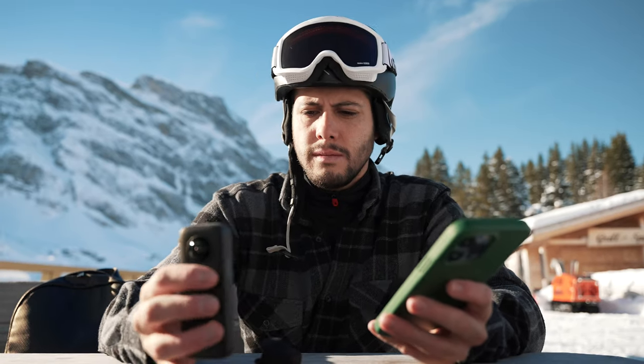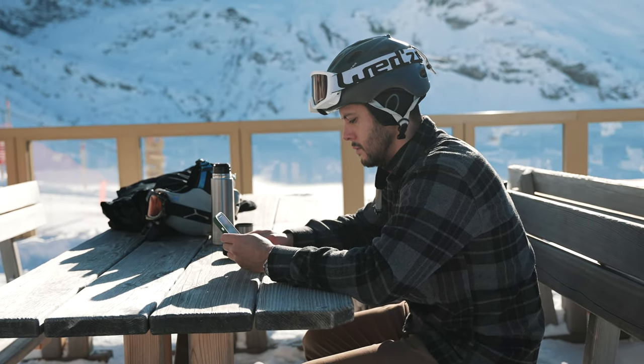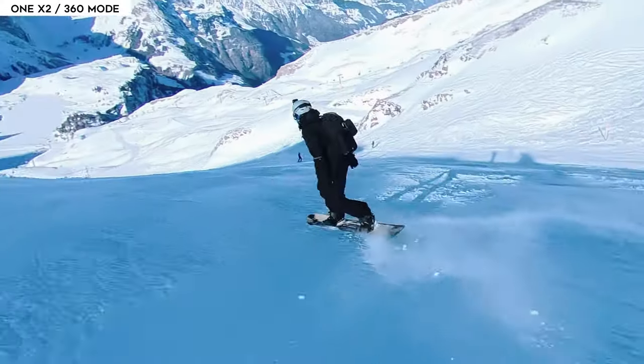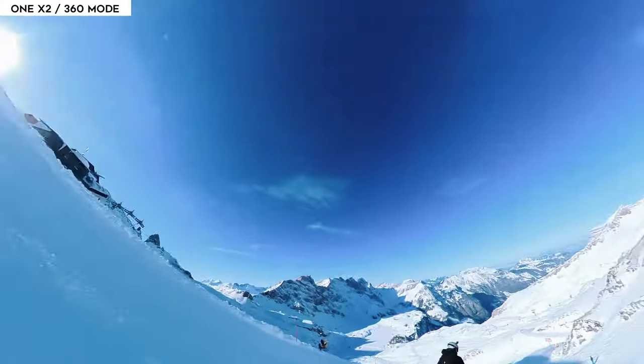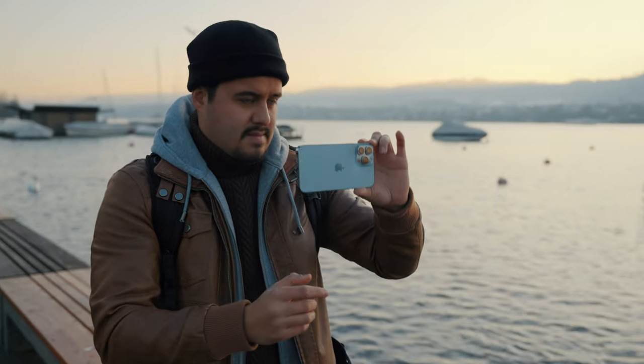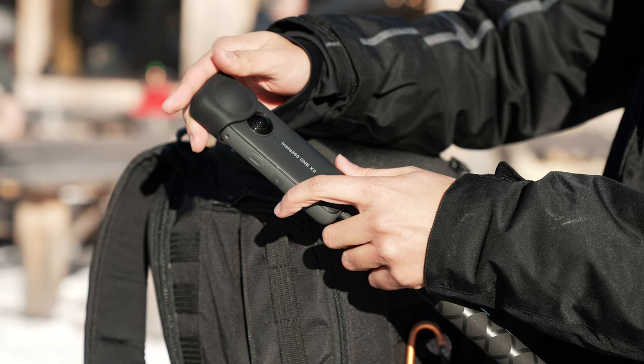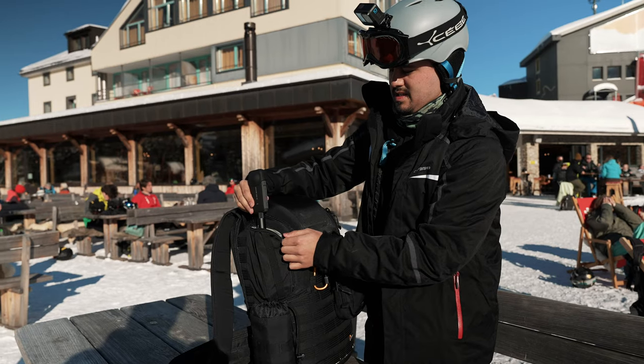If you enjoy editing on your phone, then the Insta360 app is a wonderful option as it offers advanced tools that will cut your editing time in half. The thing I like most about the One X2 is that I can record special moments in my life without having to think about the camera. When using a smartphone or any other standalone camera, I must decide what content I need to capture. For that reason, the One X2 is a great addition to my filmmaking kit. I hope this video helped inform you in making a better purchase decision when it comes to the Insta360 One X2.